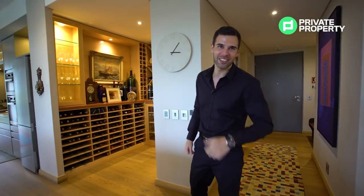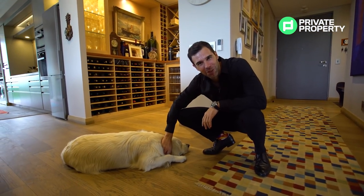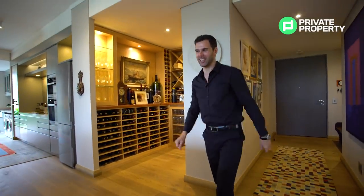My favorite feature of this house is young Mila over here, but unfortunately she does not come with the house. So let's move on to the kitchen.